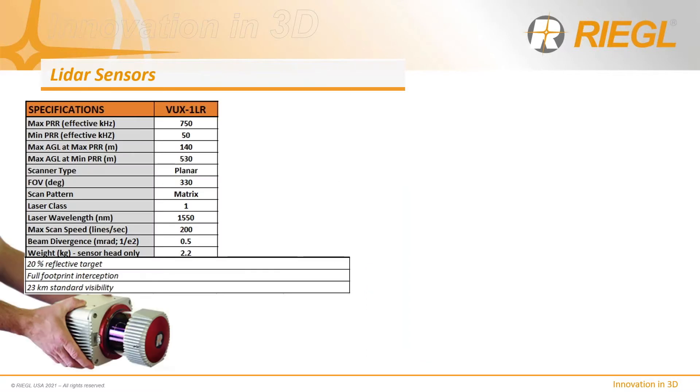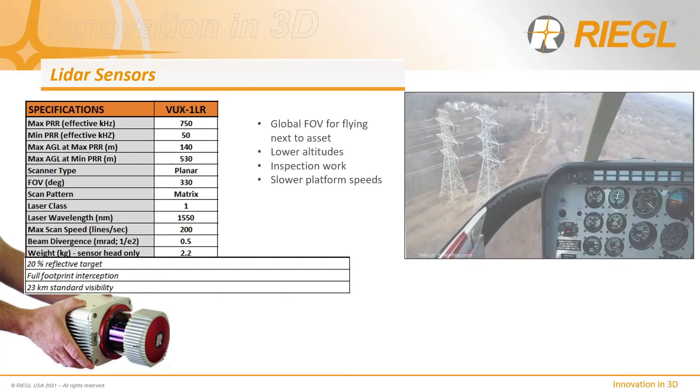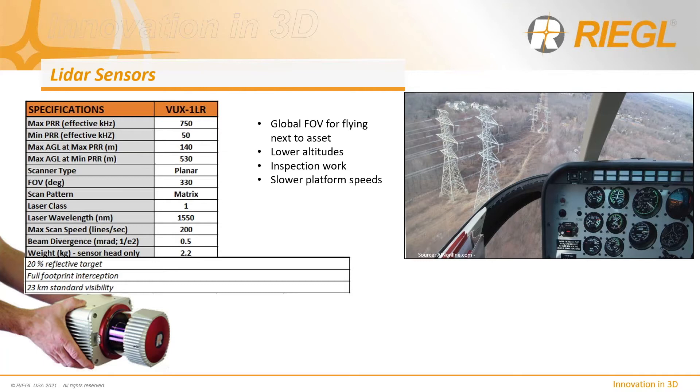In terms of LiDAR sensors of suitable size and performance for helicopter applications, there are several to choose from. The first is the VUX-1LR. Originally designed for UAV platforms, the LR is a long-range variant with significant application for surveying complex targets. It incorporates a rotating prism with a 330-degree or optional 360-degree field of view, yielding a parallel scan line pattern on the ground. This global scan perspective, combined with forward aircraft motion, provides superior coverage of assets both below and above the horizon — ideal for flying parallel but offset to corridor right-of-ways.